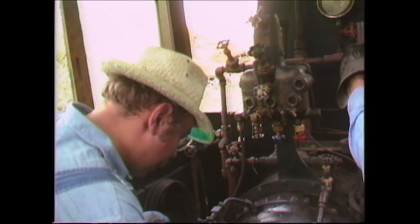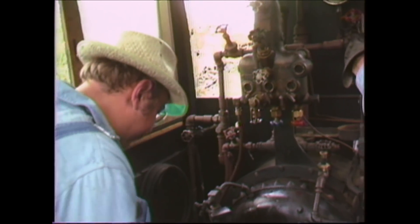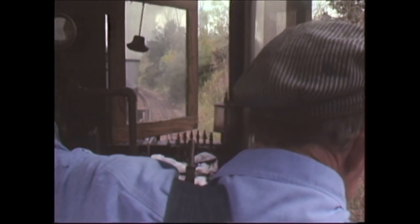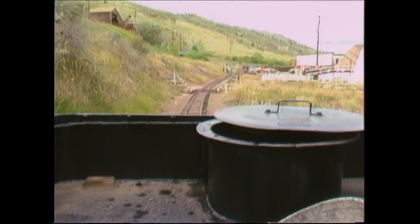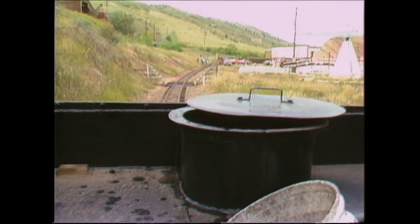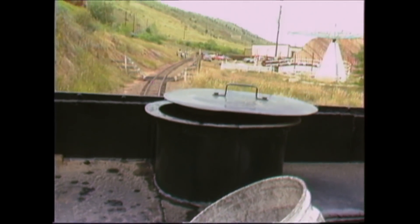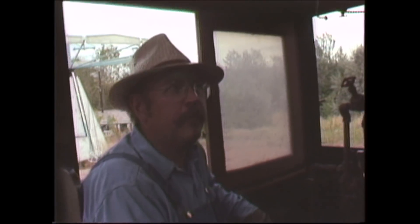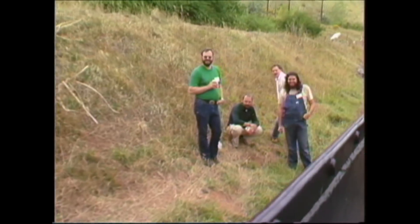The little locomotive had developed a really nasty rod knock, so they didn't want to use it in regular service — they were just running it light engine up and down one of the side tracks. People attending the narrow gauge convention in 1986 were able to come over on this particular day and enjoy the hospitality of the little railroad. Little did they know that the lunatic fringe from Salt Lake City was going to show up and essentially hijack their little locomotive.